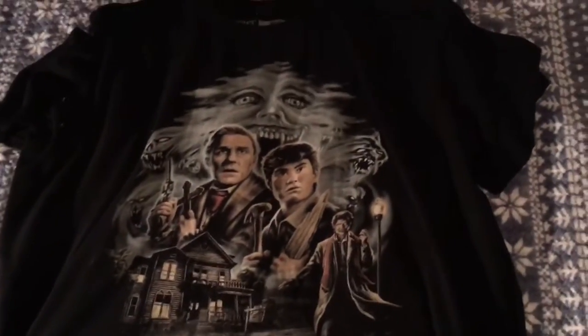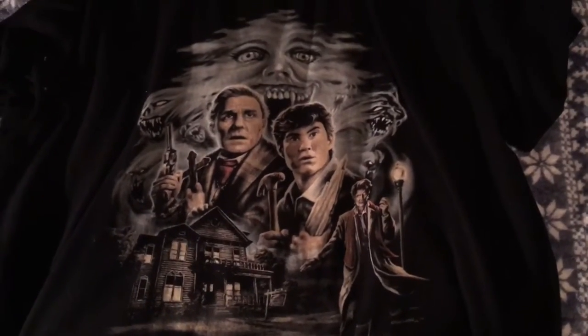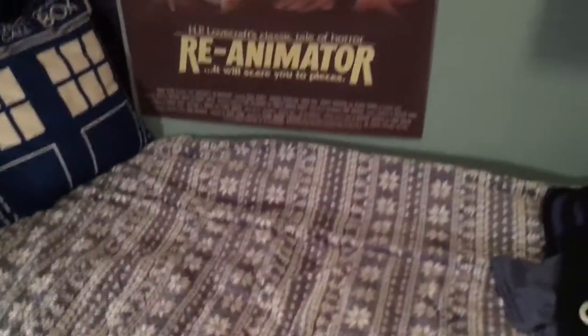Next one up is my Fright Night t-shirt. Love the design on that. I think there was another one but I'm not 100% sure. I like this one because it has Amy, Peter, Charlie, and Jerry. The only thing missing is Evil Ed, but I love this shirt — I think it's awesome.